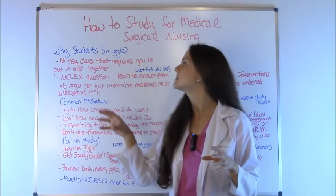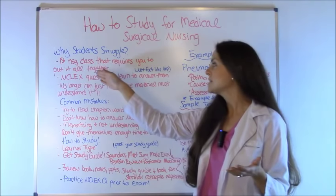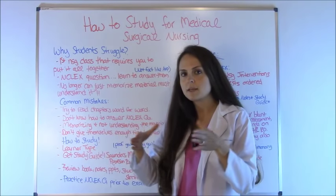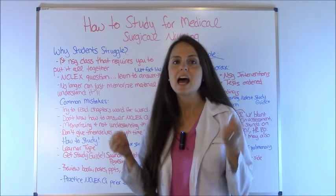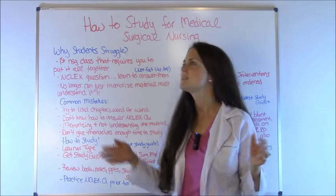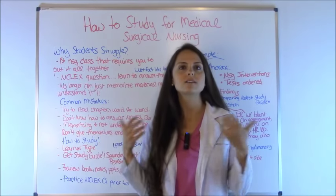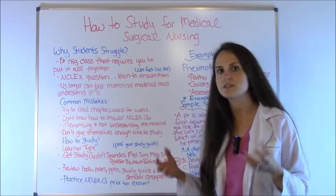Why do students struggle in this class? Medical surgical is the first nursing class that requires you to put it all together — your pathophysiology, pharmacology, and fundamentals of nursing. This is also where students get their first taste of NCLEX-style test questions. On your exams, it's not fact-based questions like in A&P, such as which bone is connected to the femur. That requires memorization, not critical thinking, and students struggle because they're used to fact-based questions.